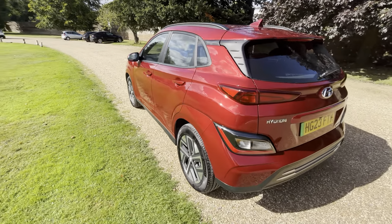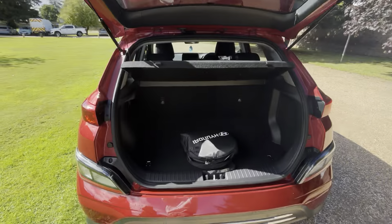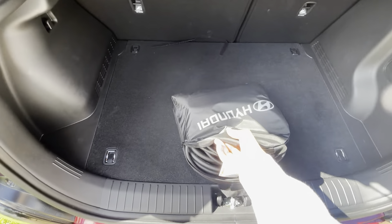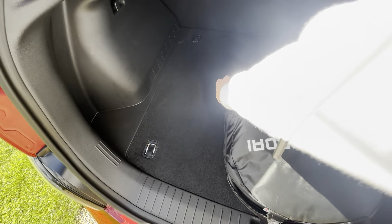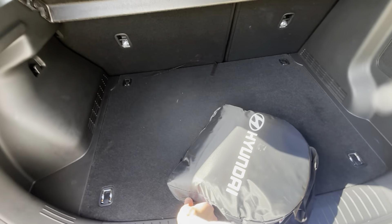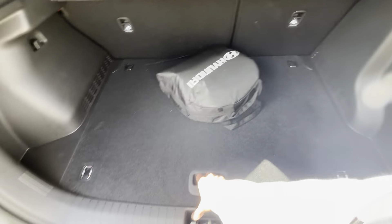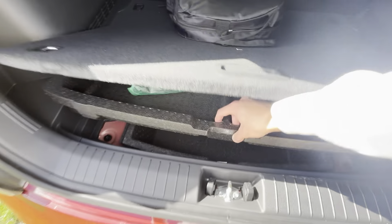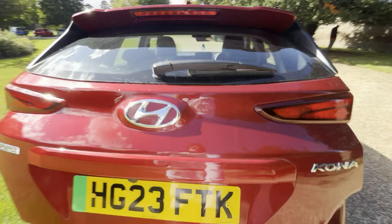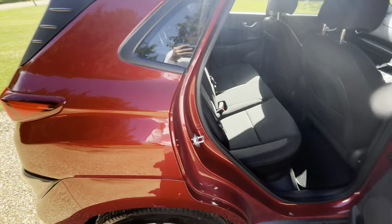The pearlescent paint really does shine in the sun, which is really nice. You get a reversing camera standard on the SE Connect. The SE Connect is the entry-level trim for the Kona. You get both sets of charging cables, double-ended. These only come in the small battery, but you still get almost 200 miles range. The Ultimates have the big battery with almost 300 miles range.